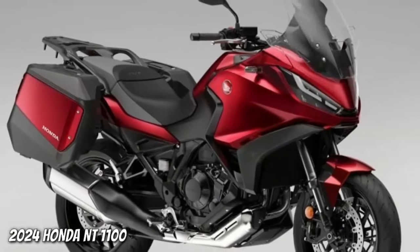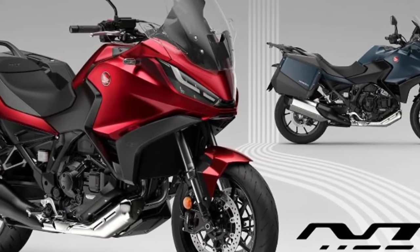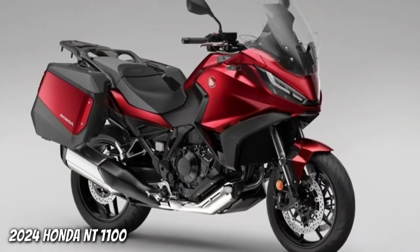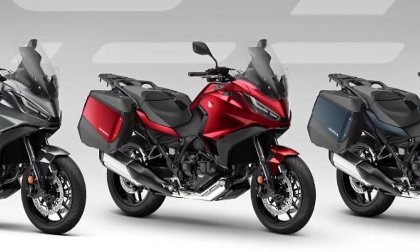Hello guys, welcome back to Moto ADV channel. We hope you guys are doing well. Today we're going to show 10 best upcoming 2024 motorcycles worth waiting for — first look review and explain the details of the bikes.